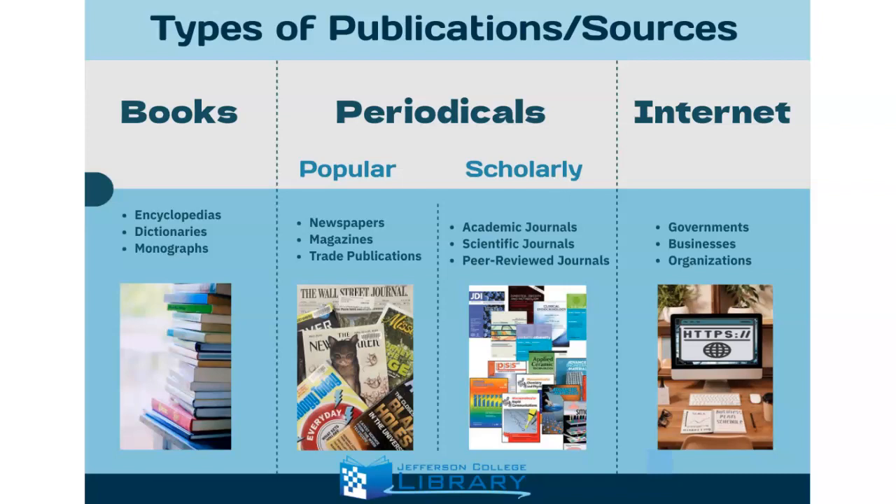A third type of source is the internet, and we encourage you to use library sources whenever possible as these have been vetted and considered high quality and appropriate at the college level. However, there are definitely websites that are credible and helpful. In another video we will talk about how to determine whether a website is trustworthy using a method called SIFT. Government, businesses, and organizations all have websites that could be useful for finding specific types of information.